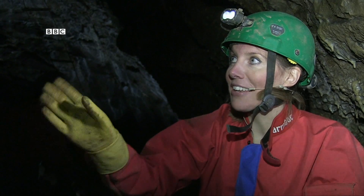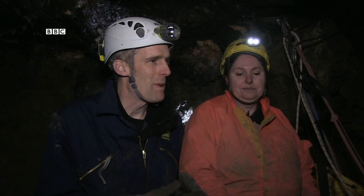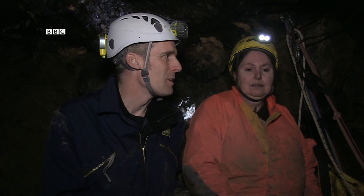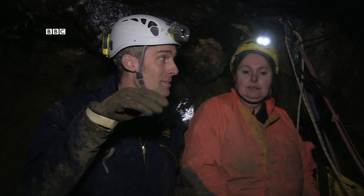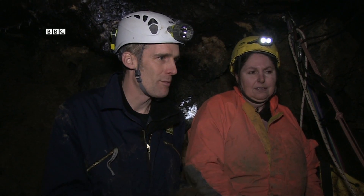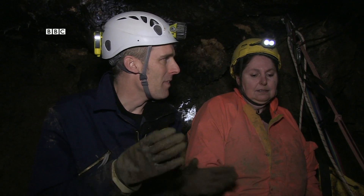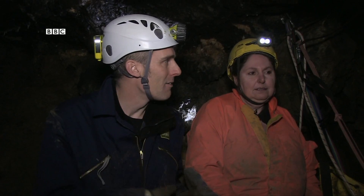In terms of what makes it an SSSI, what really excites Chris is that it's the best-known hydrothermal cave in the UK. Hydrothermal caves are quite different from most others — formed by hot water rising up from beneath rather than cold water descending. And that's what created the amazing cavern we're in now.